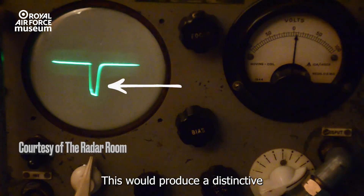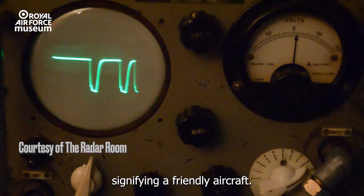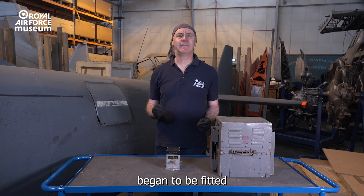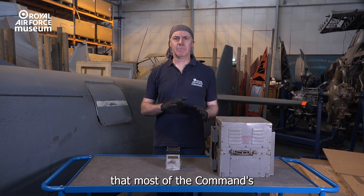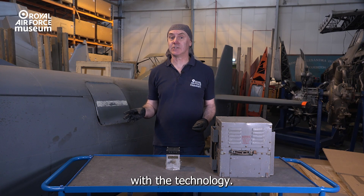This would produce a distinctive return in the Chain Home operator's scope, signifying a friendly aircraft. The Mark II sets began to be fitted to Fighter Command aircraft in July 1940, but it wasn't until October that most of the command's aircraft were equipped with the technology.